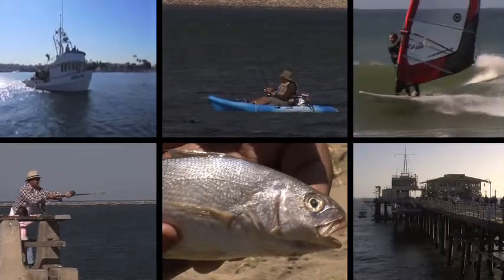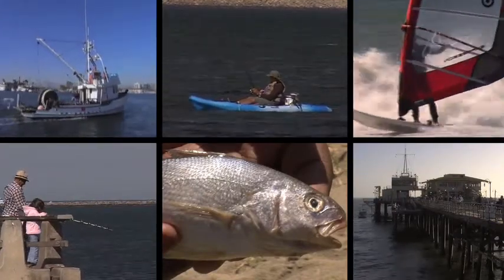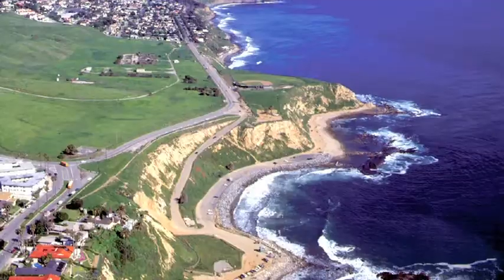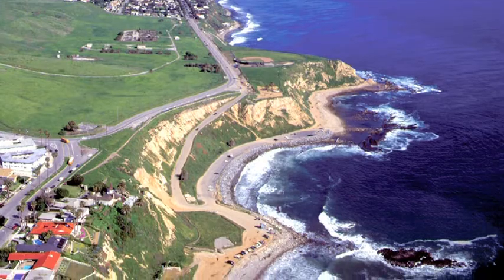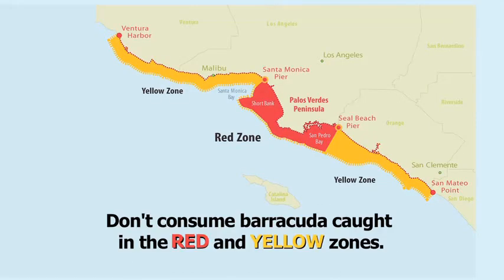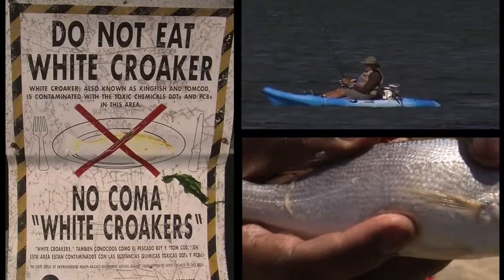The Pacific Ocean is a source of fun and fish here in Southern California. Make safe choices for you and your family when dealing with the fish you catch. There is documentation of increased health risk associated with eating contaminated fish. The levels of contaminants are very high in the sediments and they accumulate up the food chain. Learn how to identify the five fish you should not consume in this video.